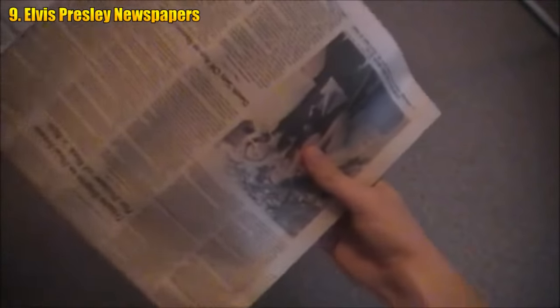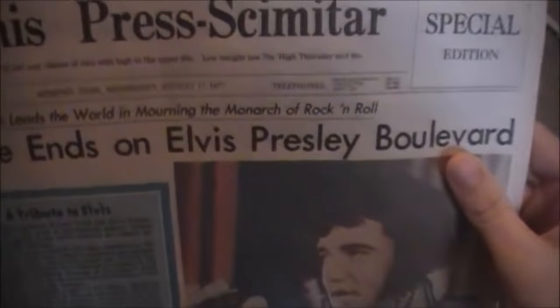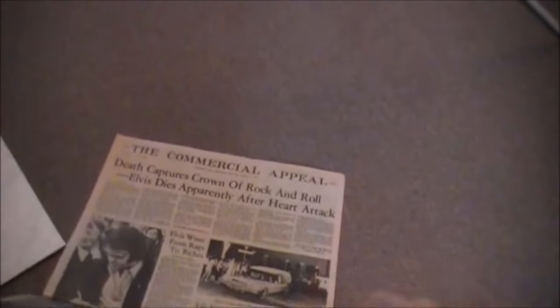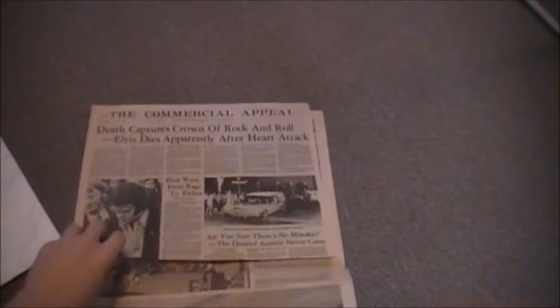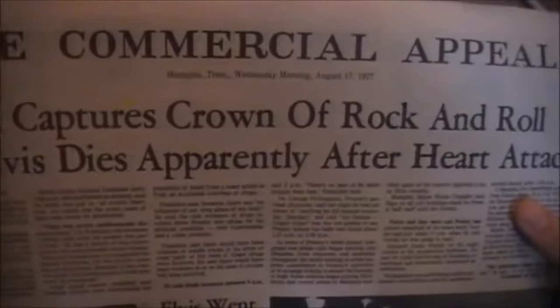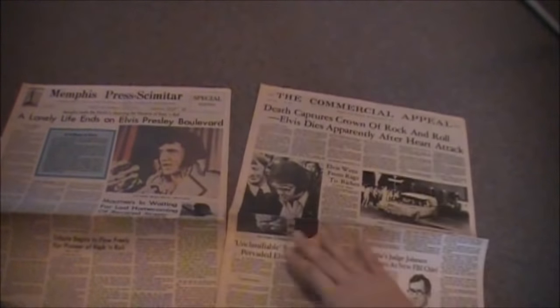Elvis Presley Newspapers — yet another find from the television series Storage Wars. In a 2010 episode, one of the show's original bidders, Dave Hester, would manage to come across an impressive find after putting down $750 based on a simple hunch. As one of the last pulls from the storage unit, a large cache of about 25 newspapers dating back to the day Elvis Presley died — August 19, 1977 — were found in a small box.